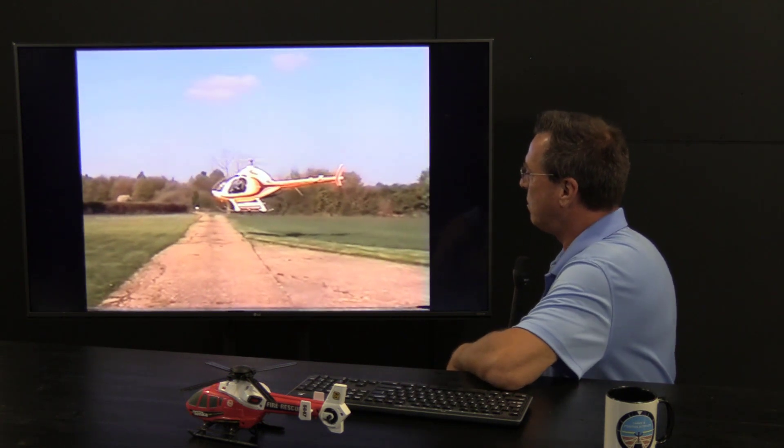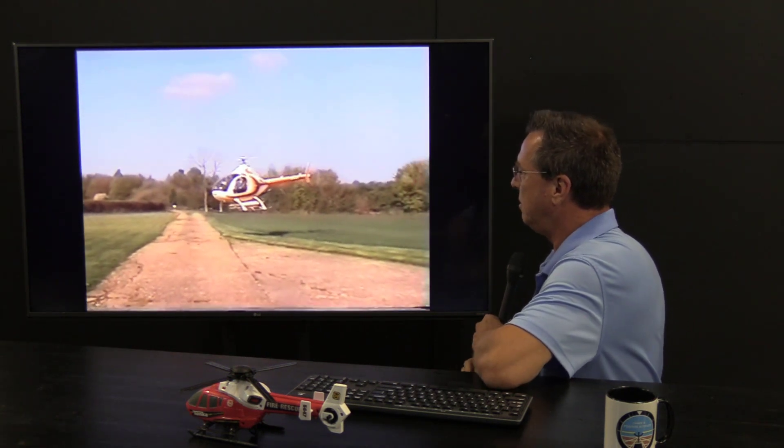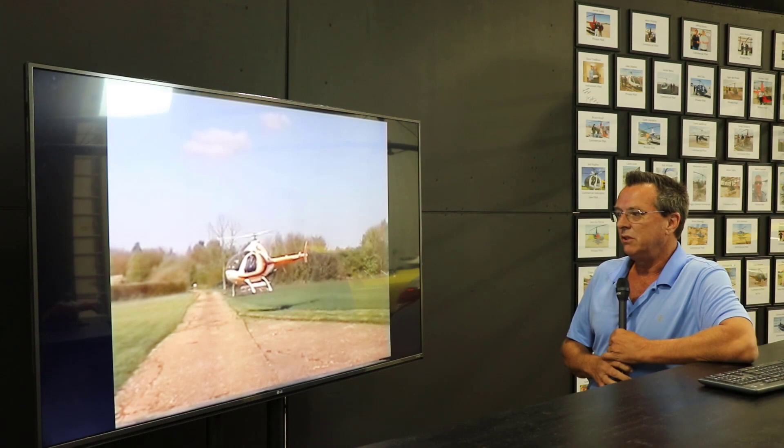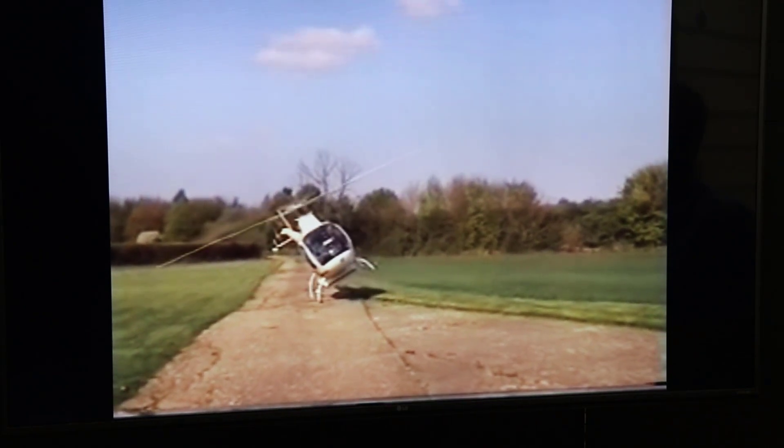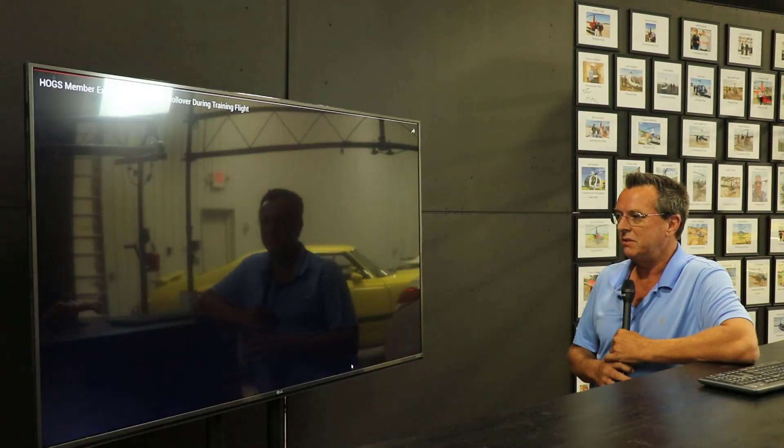Let's look at this one one more time just because I think it's a great learning tool. The helicopter looks pretty stable, coming down, coming down. And I don't know what's going on here — just indecision, I guess, would be the first thing I would say.